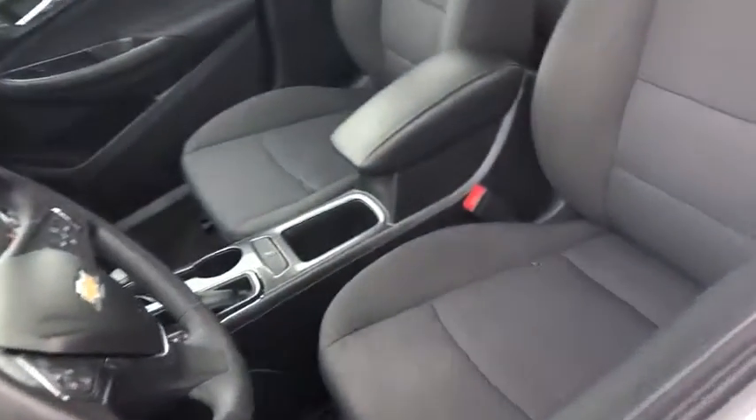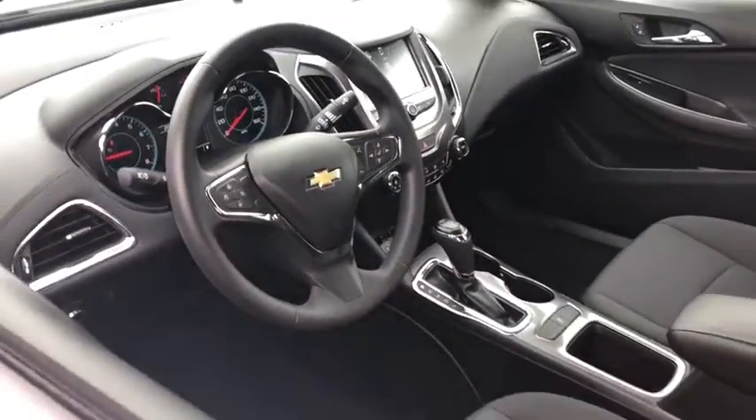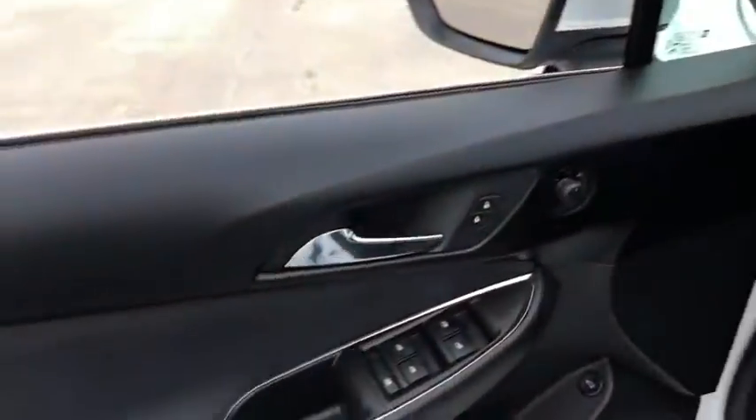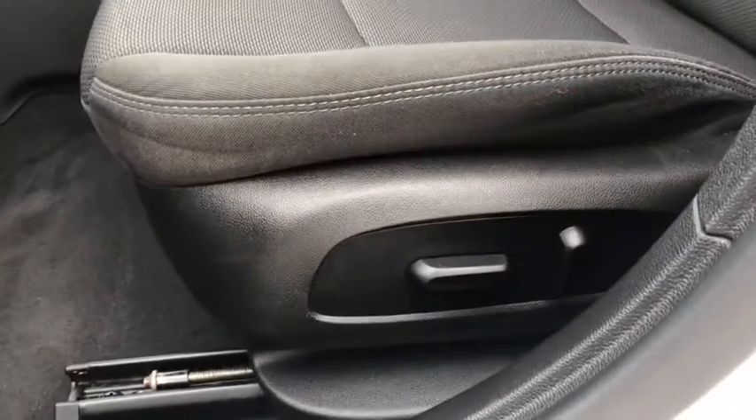Remote start, traction control, Bluetooth, dual airbags, power steering, alloy wheels, four-wheel disc brakes, security system, compass, heated front seats, power windows, electronic stability control.